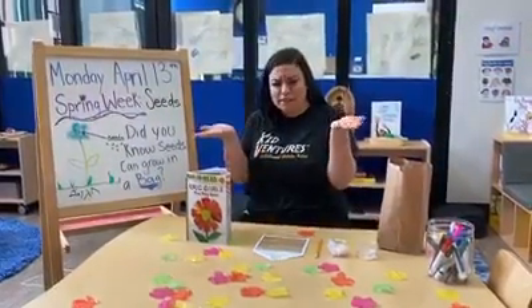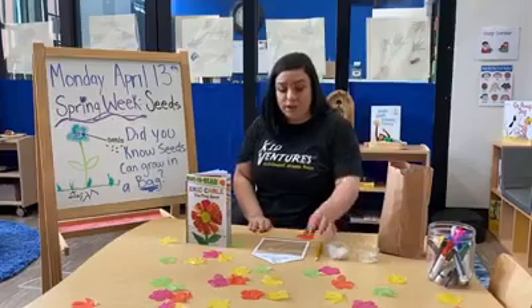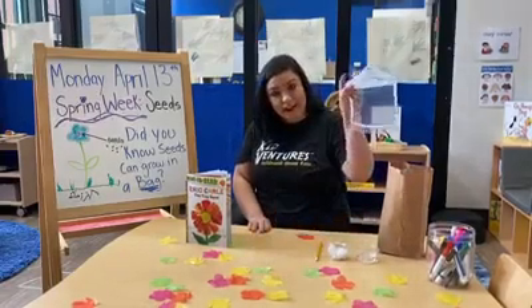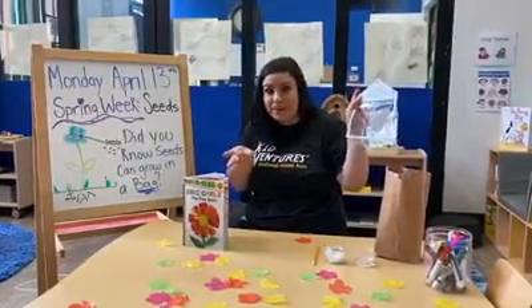Friends, do you guys know what a seed is? Is a seed in the sky? Is it in the water? Is it in the ground? Is it big? Is it small? Is it blue? Is it brown? Well, today we're going to talk all about it. And did you guys know seeds can grow in plastic bags? I didn't know that, but we're going to try and see what we can do.